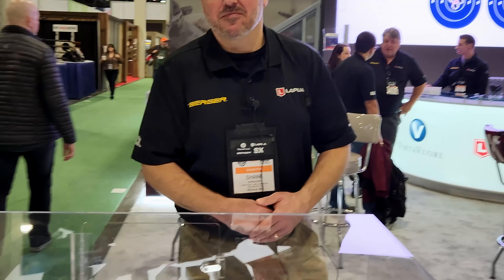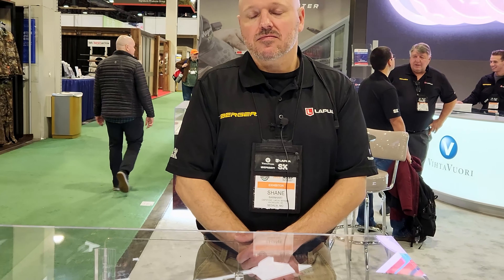Moondog here. We are at SHOT Show 2023 at the Lapua booth, and we've got Shane here to talk about something new from Lapua — the folks that you may know and shoot with for Midas, but now they have a new cartridge specifically for you long-range rimfire guys. Tell us about long-range and super long-range.